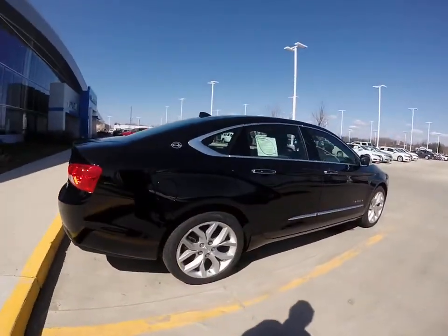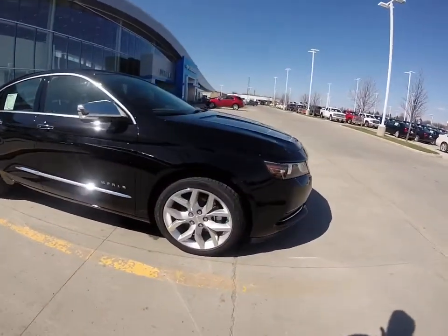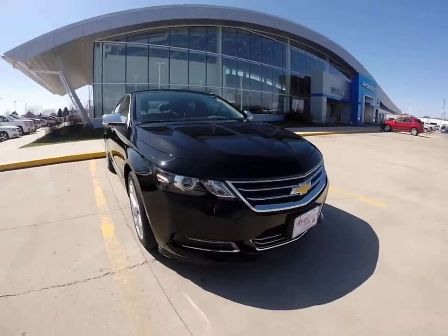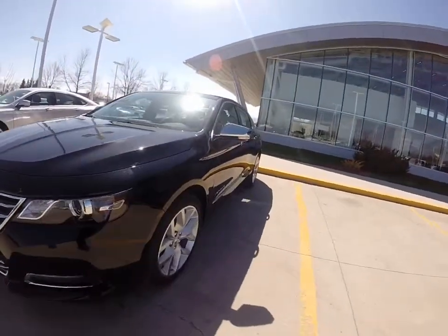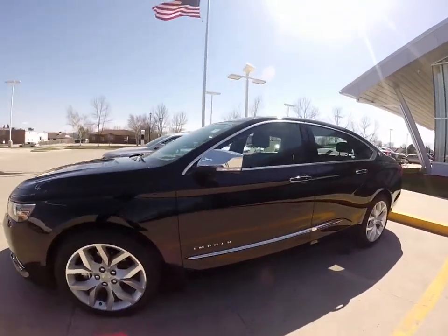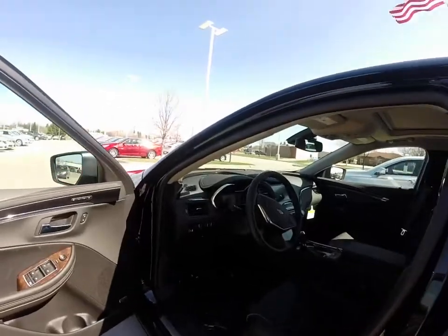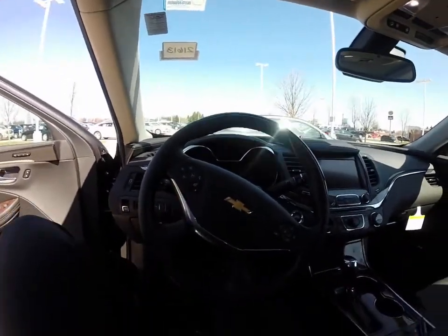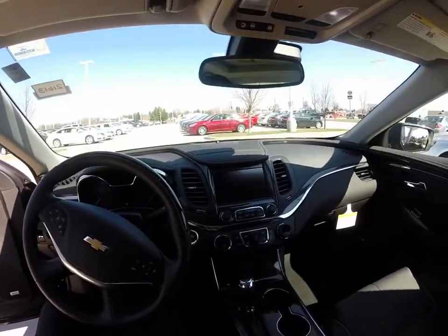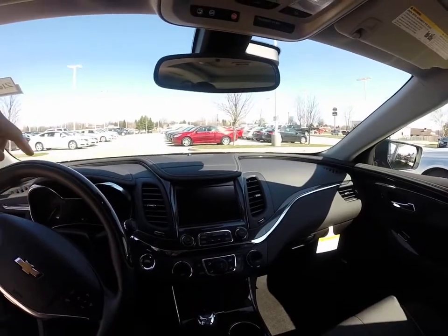Now this particular one is the LTZ, so it's pretty well loaded up. It has a premium Bose audio system with an 11-speaker system. It's got projector headlamps right here — gives you a 30% wider field of view on the vehicle. It's got keyless entry and keyless start, just something new for 2014. So with the 11-speaker Bose premium audio system, you've got speakers all around you in the car.